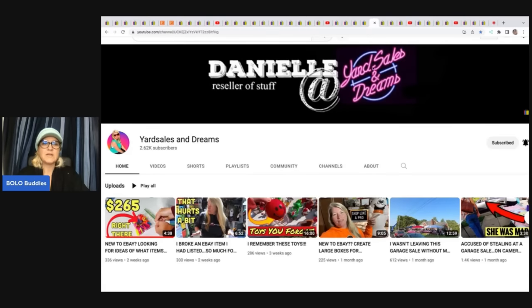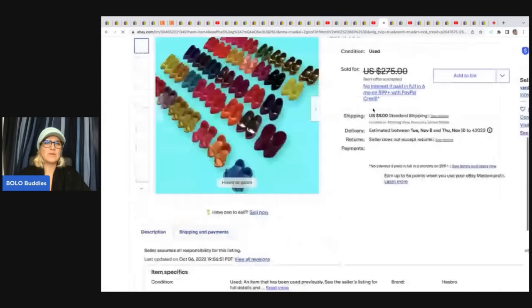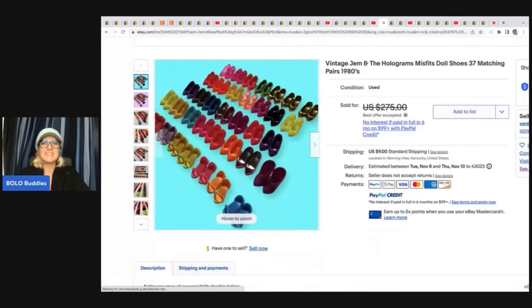The next item comes from Yard Sales and Dreams — if you're not following her channel, you've got to check it out. She sold these vintage Gem and the Holograms Misfits doll shoes — 37 matching pairs from the 1980s, a full tote. She got the full tote at a garage sale for about $4. These sold for $265 — how incredible is that?!